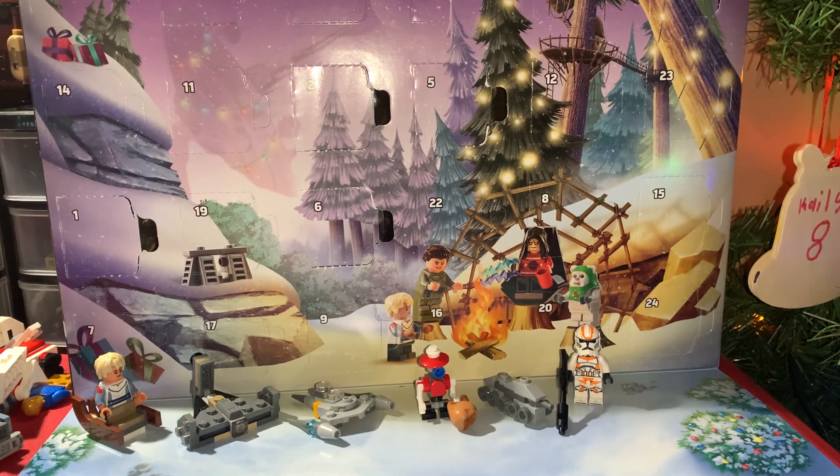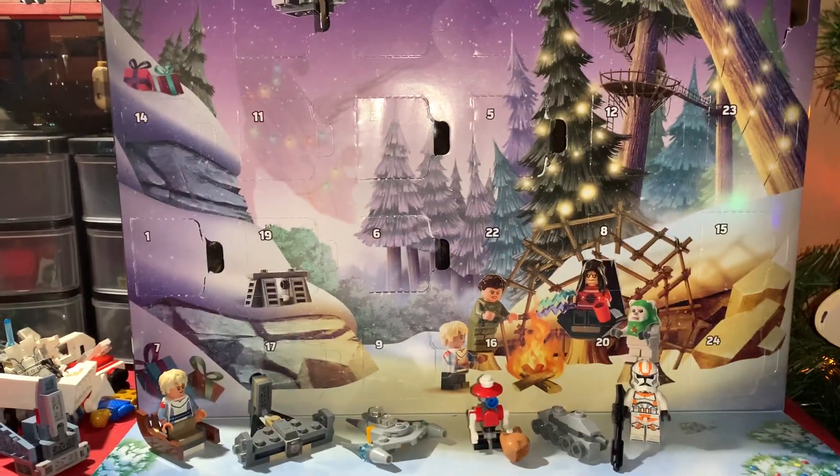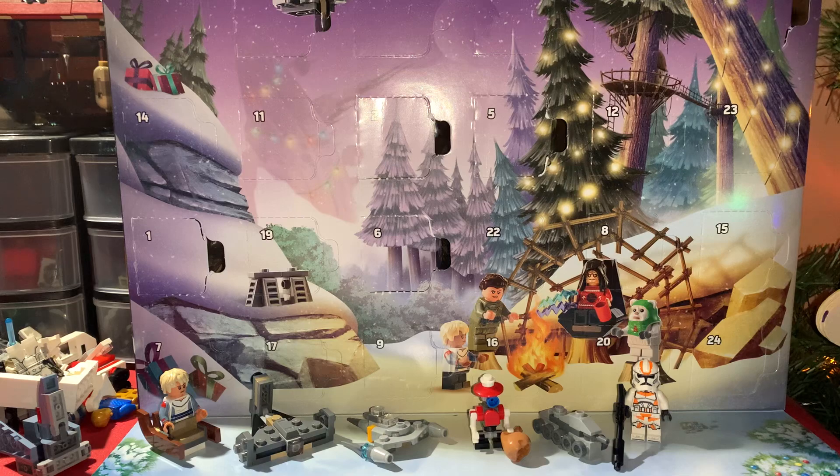Welcome back to another LEGO Star Wars 2023 Advent Calendar video. Today is day seven already — kind of crazy to think it's already day seven.